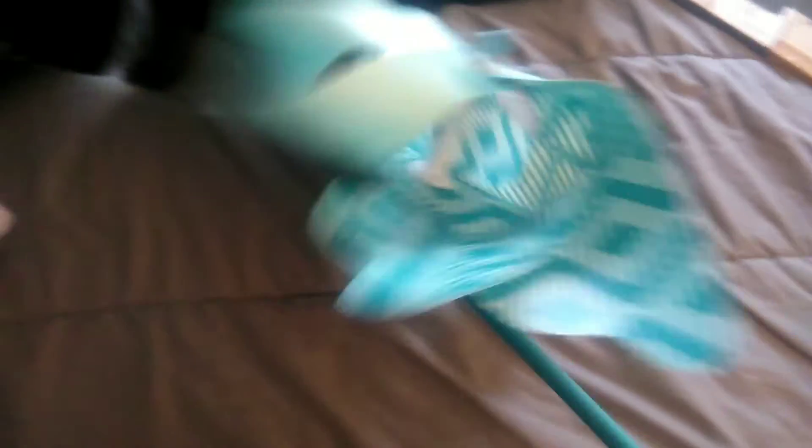Last but not least, I got this — it's a pinwheel and it's giant! It's for outside. Anyways, that's it guys, I hope you enjoyed the video. Thank you so much for watching, bye!